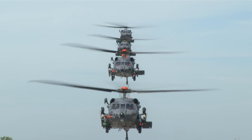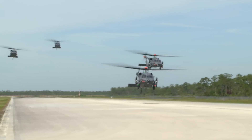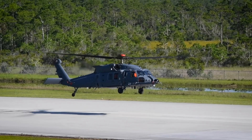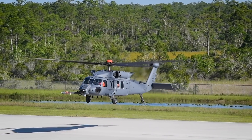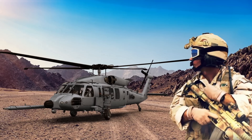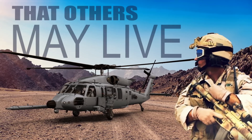The Sikorsky Combat Rescue Helicopter will ensure American service members and civilians have a way out and a ride home, and provide multi-mission support to the joint force, ensuring the long tradition of Air Force rescue. That others may live.